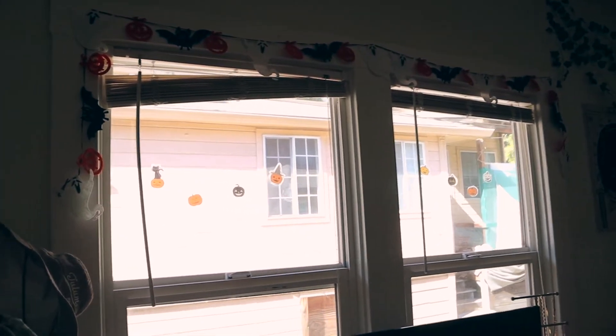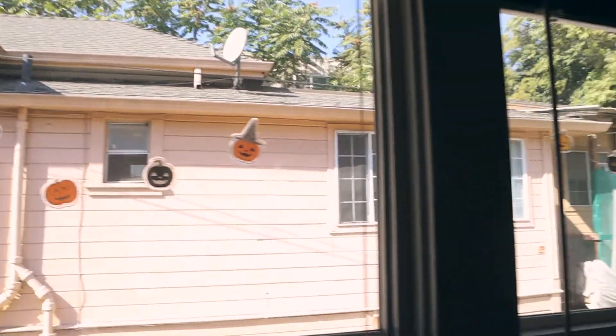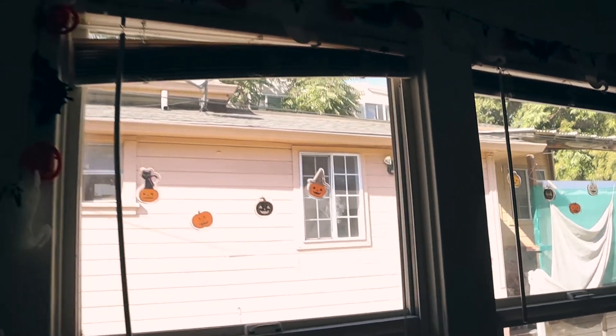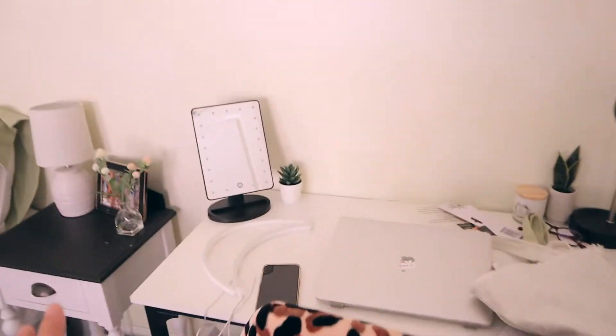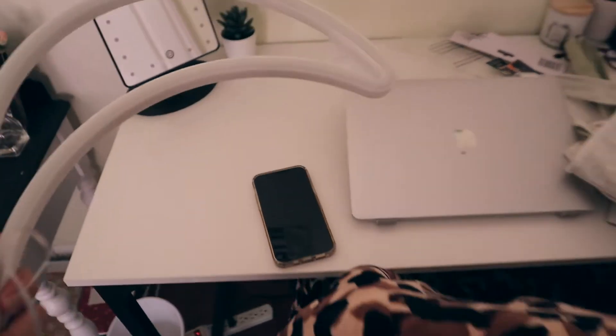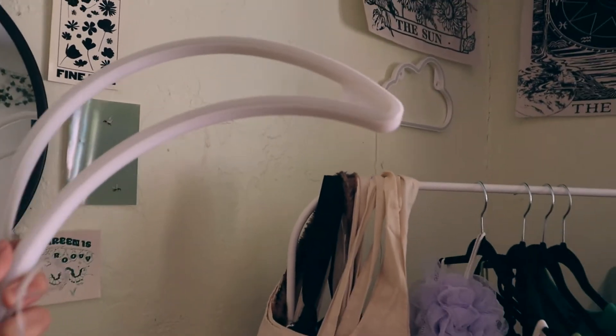Just like that, my windows are officially spookified! I'm obsessed — the cute window stickers and the garland really pull the Halloween vibes together. While I was there, I also decided to switch out my cloud wall light for the moon one, since the moon gives off more Halloween vibes than a cloud does.